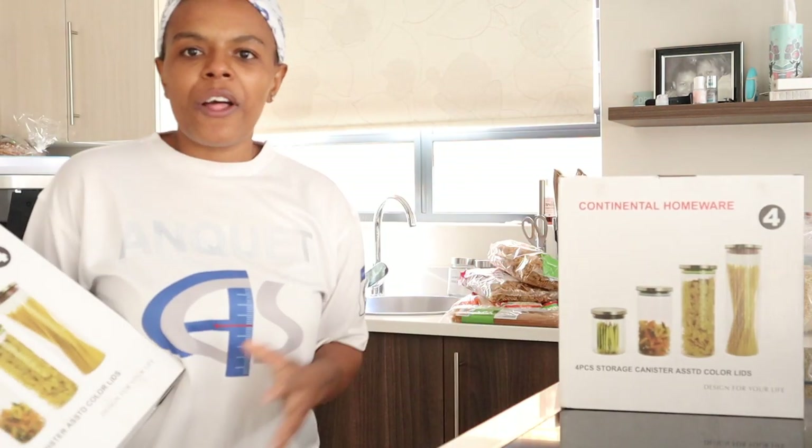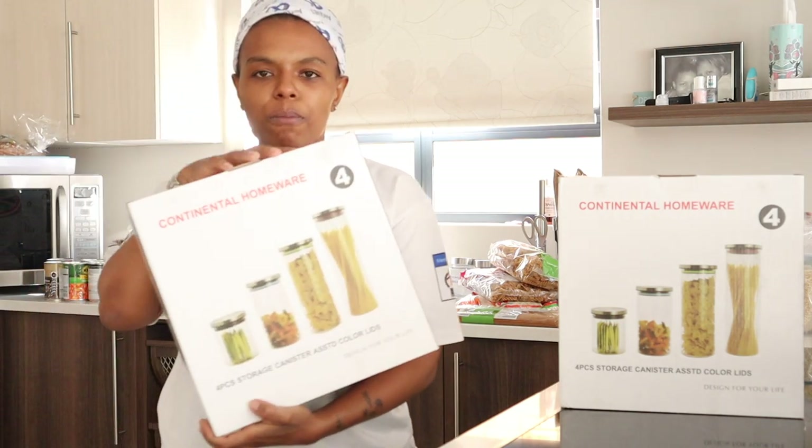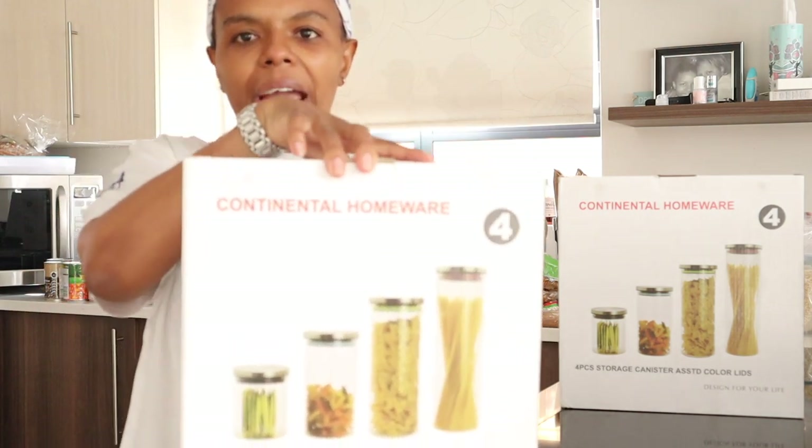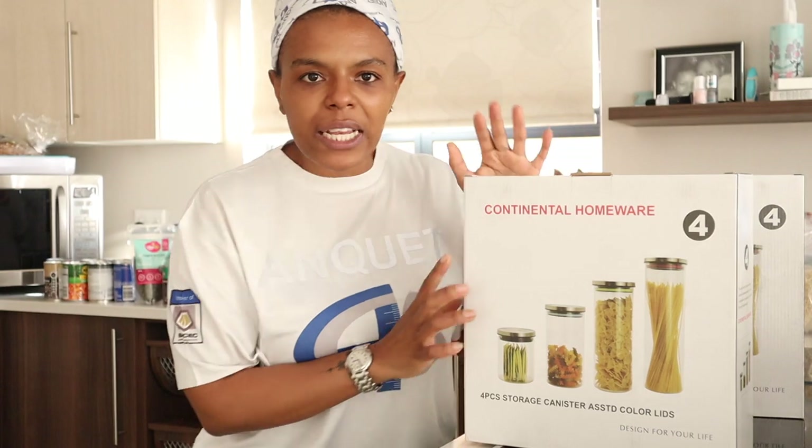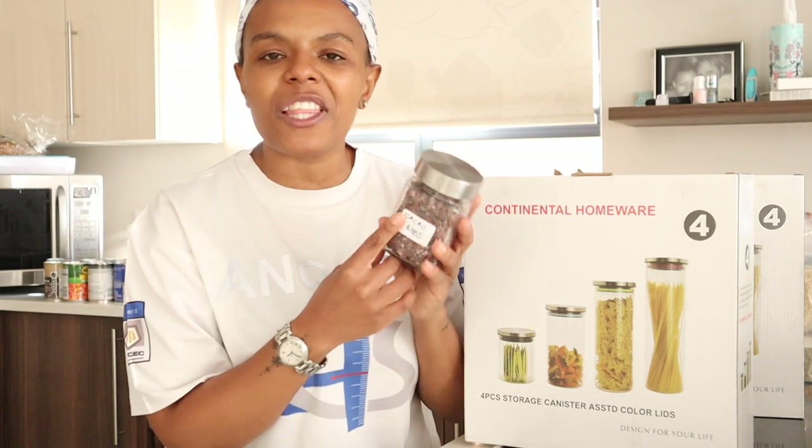I'll zoom you in. What I need to do first - I've emptied out most sections of my grocery cupboard, not everything. But what I do need to do first is actually empty out these things from the packets into the glass containers. I'm so hungry! So let me show you what I got from Takealot - these are the canisters that I got. I really really love these ones.